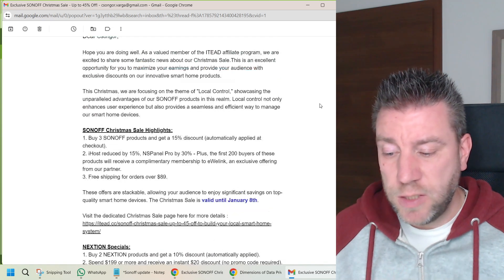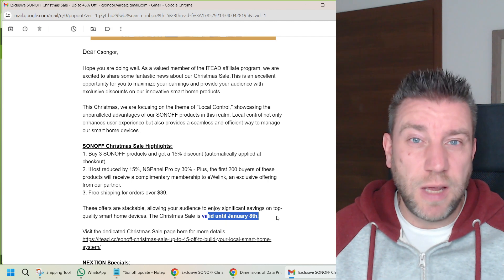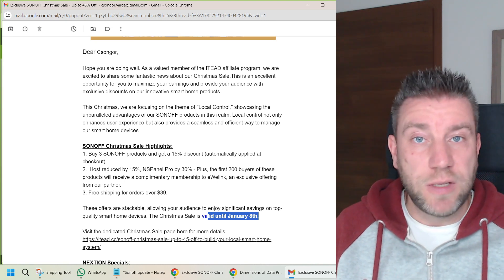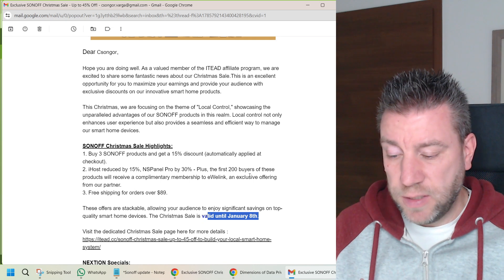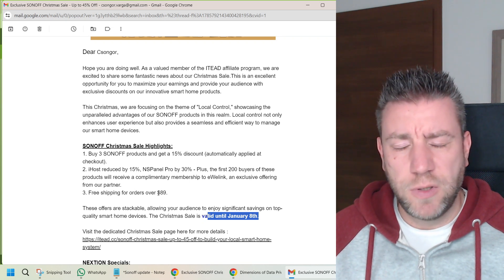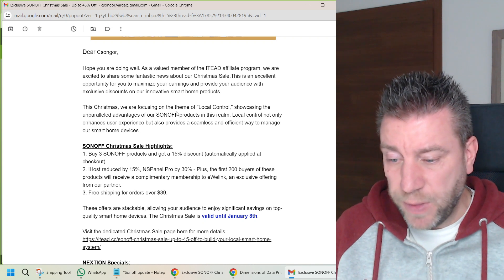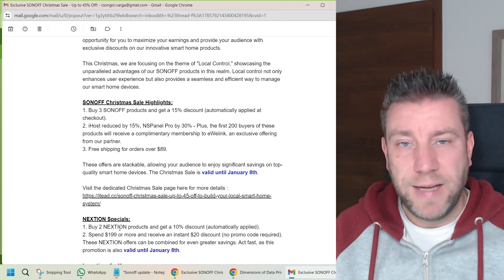Let me go over to the Christmas promotions. This is valid until the 8th of January, so you still have about two weeks to go. As you can see, if you buy three products you get a 15% discount. There is a reduced price on the iHost and the NSPanel Pro as well, though that's only limited to certain buyers. And there is free shipping on orders over $89 US. There are also some promotions on the Nextion products, but we never really discuss those in this channel, so I tend to ignore them.